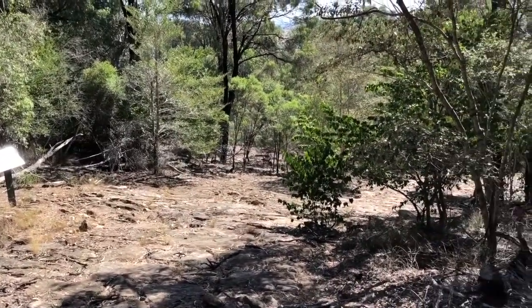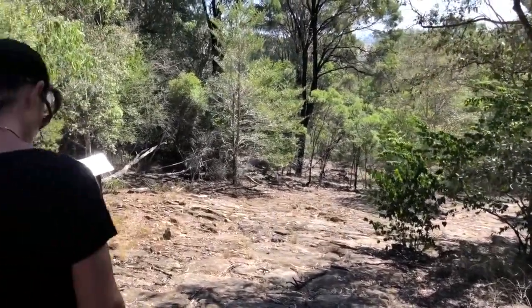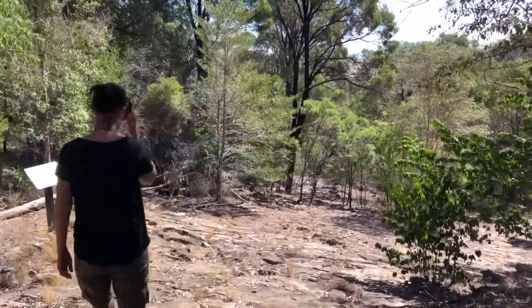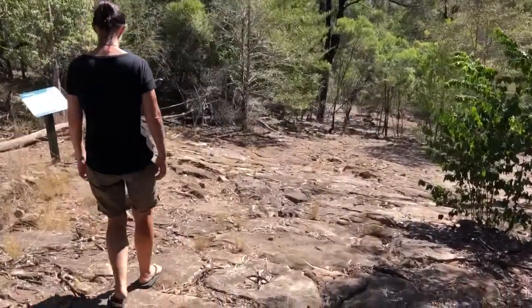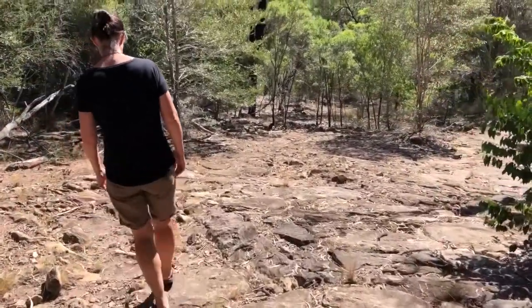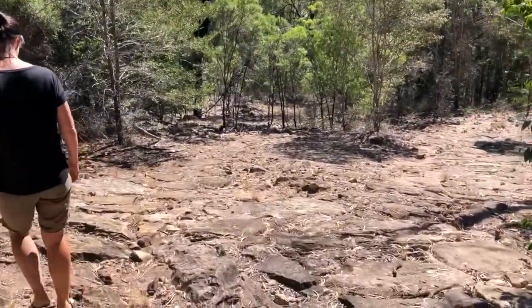This is like a hairpin bend. It's really steep. Look at all these blocks being cut and fitted in together — they make a flat surface. So clever. They want an incredible amount of work.